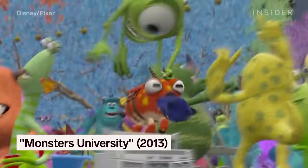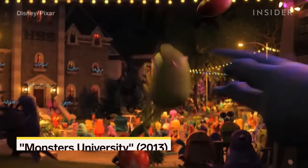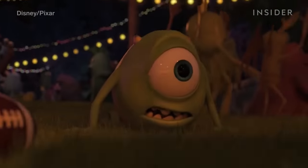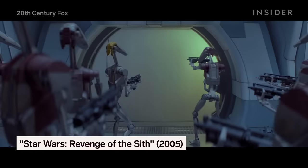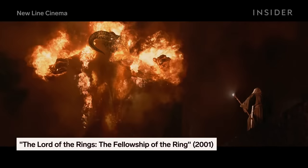Since then, RenderMan has been the final step in the production pipeline behind every single Pixar film, and many non-Pixar films too. In fact, it became the industry's standard for rendering, and the first software product to be awarded an Oscar.